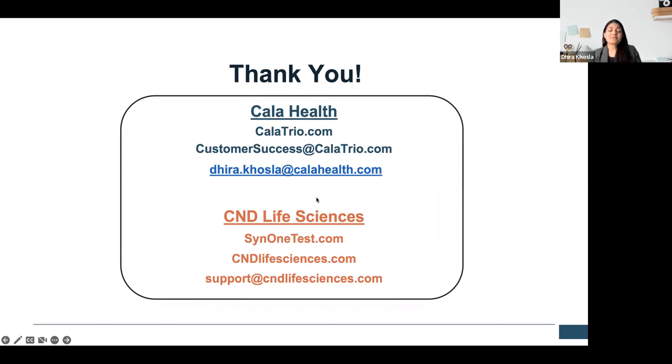On the question about the Cala device for intentional hand tremor in Parkinson's disease: we are currently not indicated for Parkinson's disease, but we did receive a breakthrough designation from the FDA and we are studying the effects of Cala therapy on Parkinson's disease. We presented a poster at the American Academy of Neurology in Seattle earlier this year — it was a small study of about 40 patients, but we saw about 80% of patients had at least 50% improvement in their action tremor. But there's more work to be done — currently we're not indicated, but we're working on it.